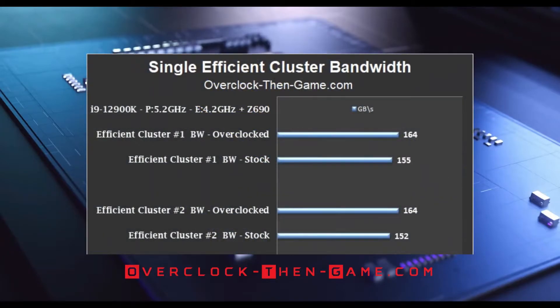My overclocked results show that both clusters now perform the same. Cluster one, which consists of four efficient cores, saw performance increase by 9 gigabytes. Cluster two saw performance increase by 12 gigabytes, meaning cluster two received the most significant performance increase since it now matches cluster one. They both can move 164 gigabytes a second.